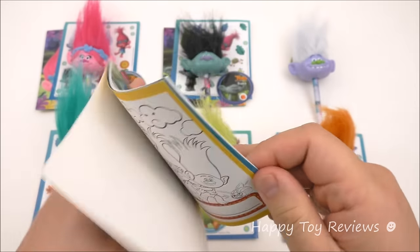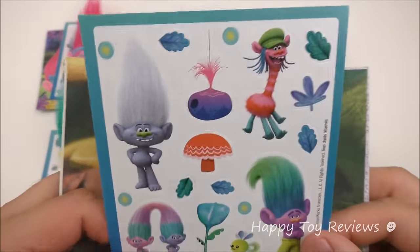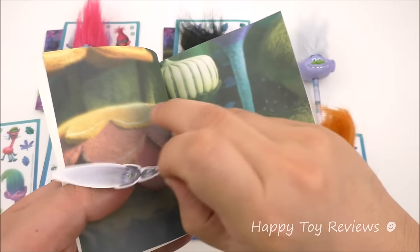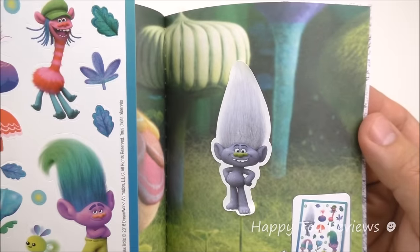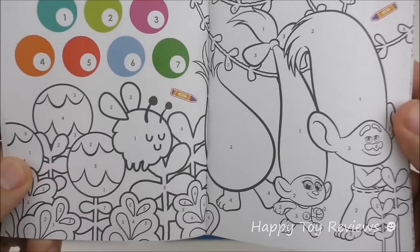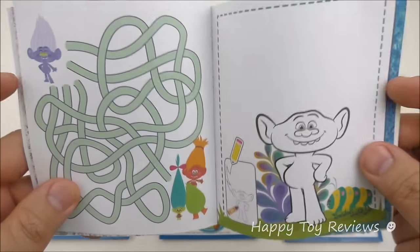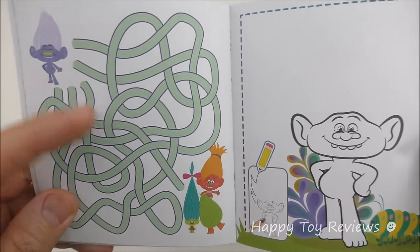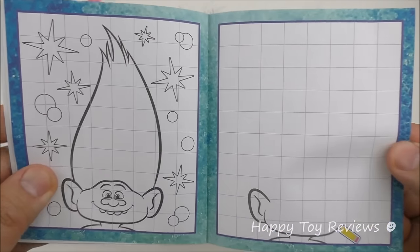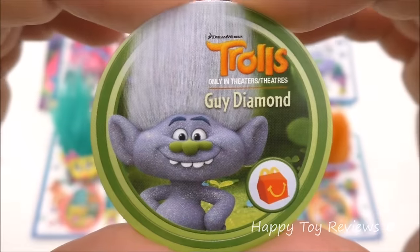Here's Guy Diamond's booklet. There's DJ Suki there. You can color this and write your name. Over here there's a sticker sheet — there's Guy Diamond. Let's remove him and apply him onto this page. On the next page we have coloring by numbers — each color has a number and you just color accordingly. Here we've got some more coloring, here we've got a maze, and here you can draw and color. And here's Guy Diamond's disc.